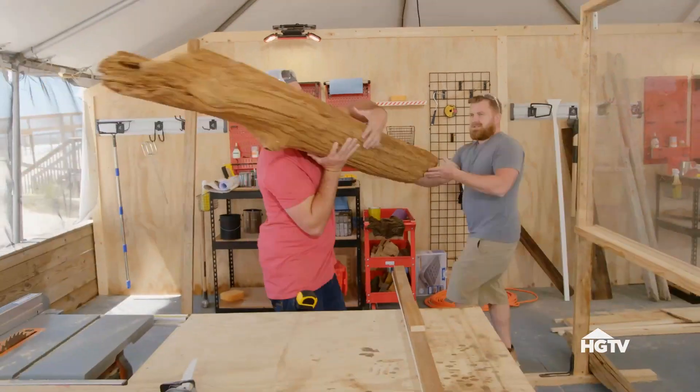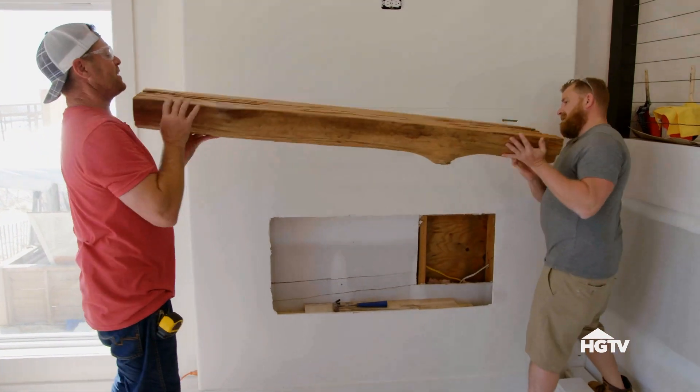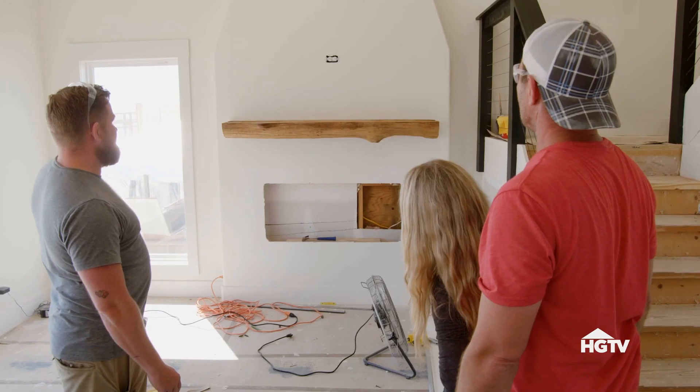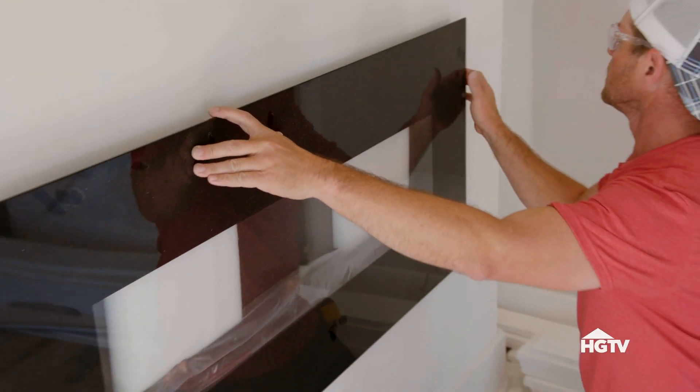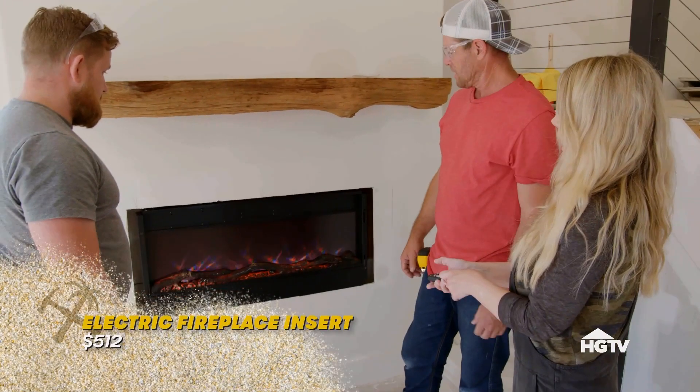We got a big old chunk of wood — a beautiful piece of driftwood — and we are turning it into our mantle. Nobody else has that. This was a pretty easy fix. We just reframed it out with some extra wood — looks like we got our fireplace. Boys fixed it.